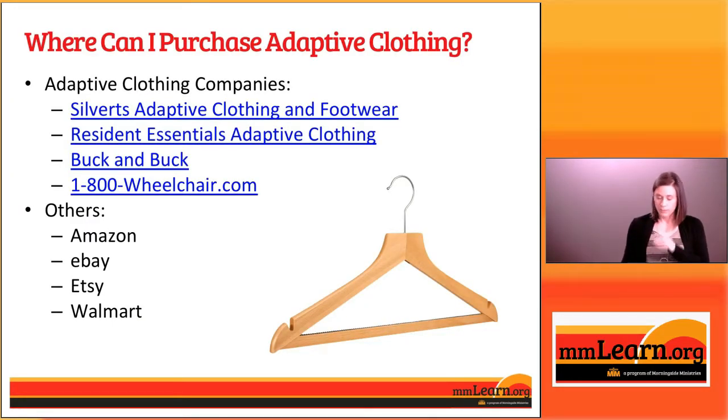We have looked at several different types of adaptive clothes today, and most of the pictures that we've shown you have been from the sources that you see on this slide. The top bullet — the adaptive clothing companies — these are a lot of the pictures of clothes that we took from their websites. There's one called Silvert's Adaptive Clothing and Footwear.